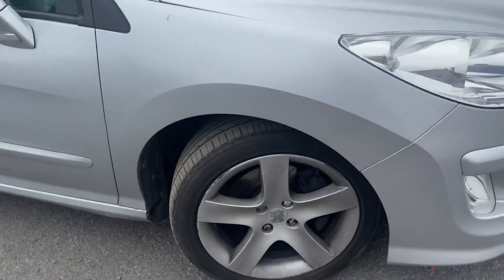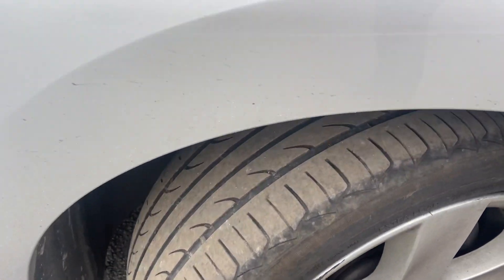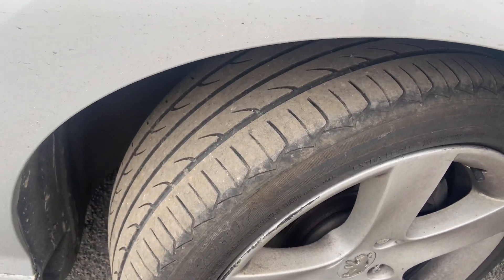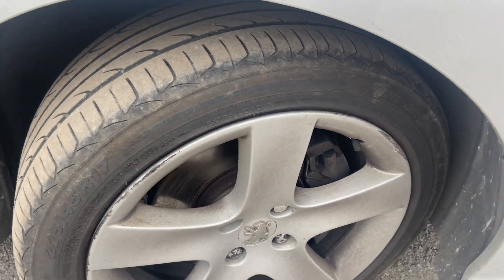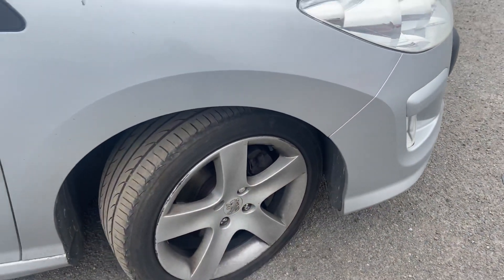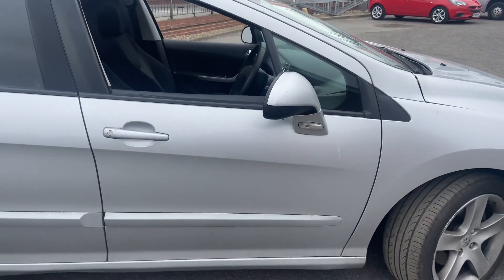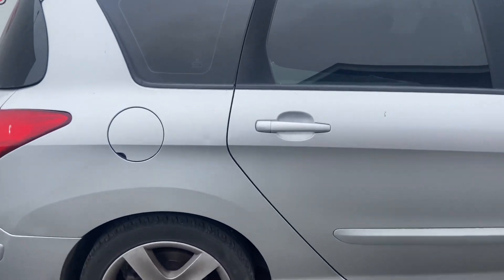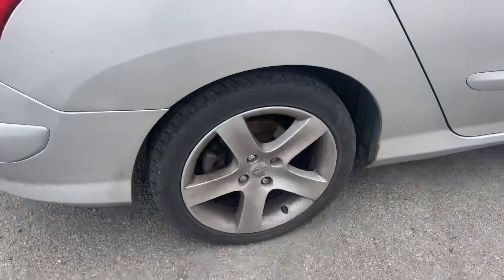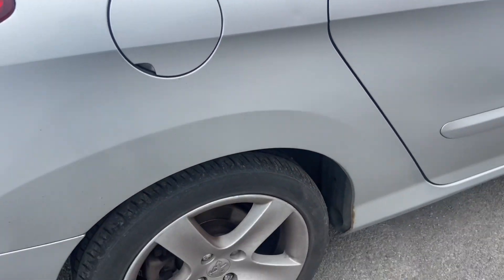The driver's side front tyre has between three to four mil, minimal runoff but well above the legal limit. The driver's side alloy wheel has a tiny little bit of curbing on it, nothing major but again based on its age and mileage. Heading down the driver's side, no damage to the driver's side door or driver's side rear door, with a slight little dink here as you can see. Rear tyre and alloy complete, tyre again three to four mil roughly.